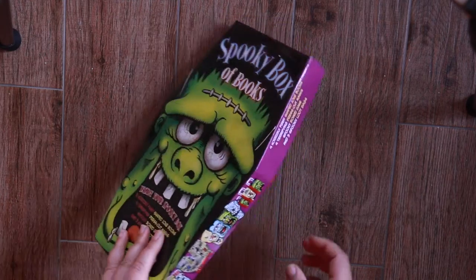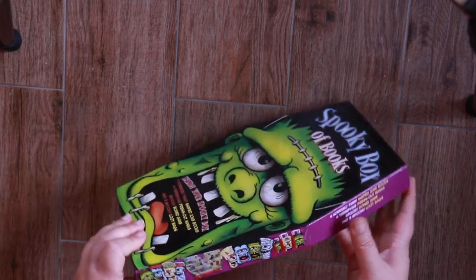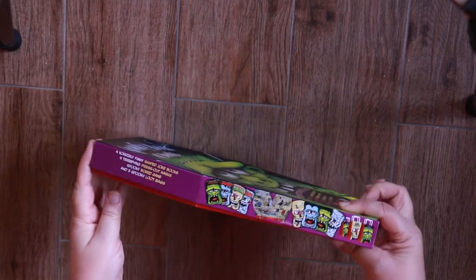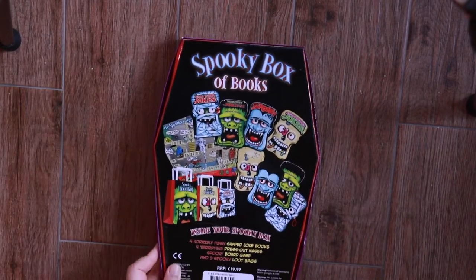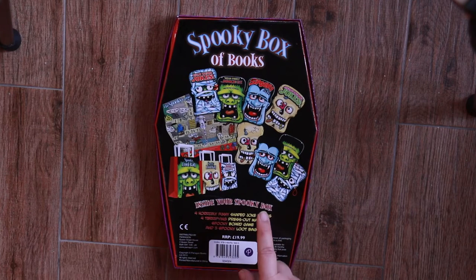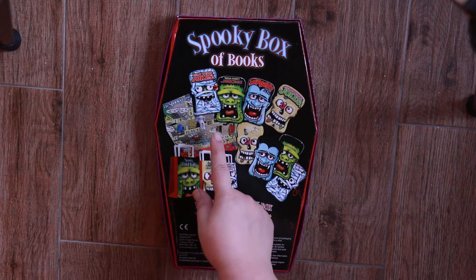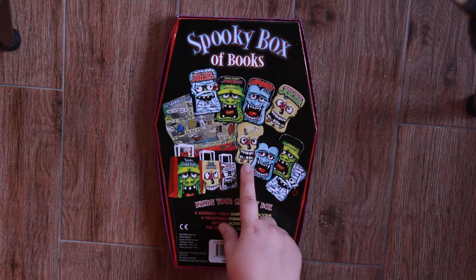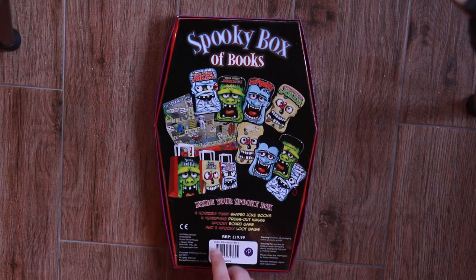Now this is the side — it's just showing us all the things that are inside this box. Same on the other side. At the back when you flip it over, it's actually showing the pictures of all the things which are inside. So we have the four funny joke books, four scary masks, a board game, and three loot bags.